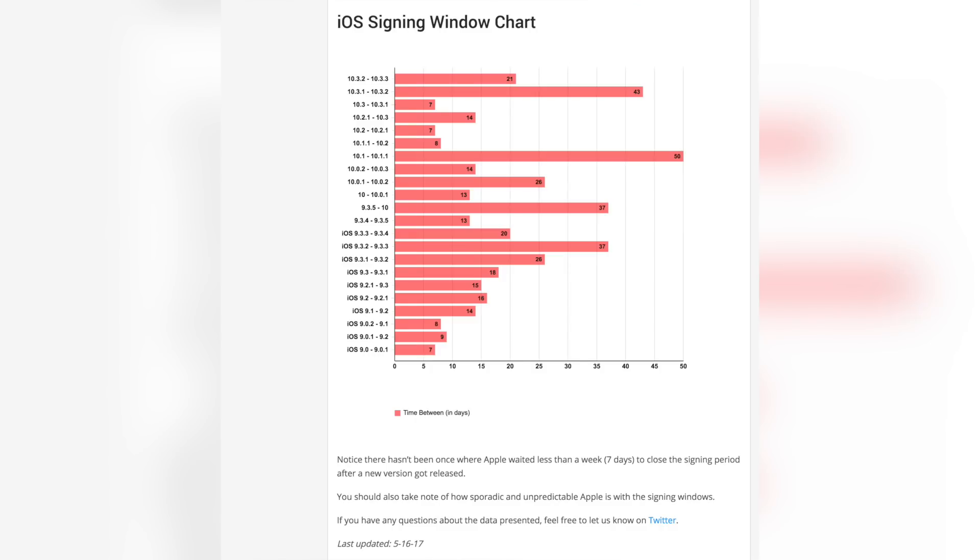Keep in mind that iOS 11.3.1 is not going to stay signed forever. iOS 11.4 was released yesterday, which means 11.3.1 could potentially stop being signed as early as next week, based on the chart on screen. Of course it could be signed longer, but we never know with Apple — so if you need to make a decision, make it this weekend at the latest. I'll also let you know when it stops being signed on Twitter.